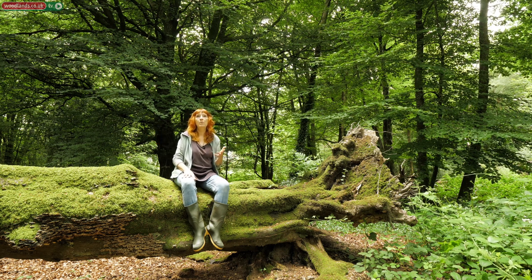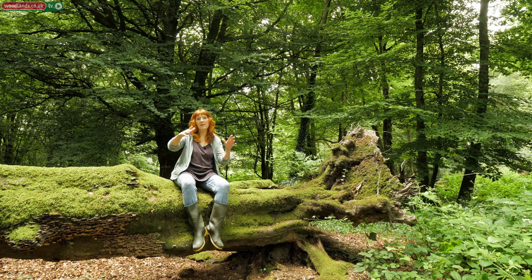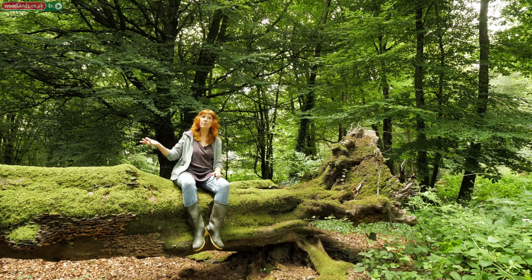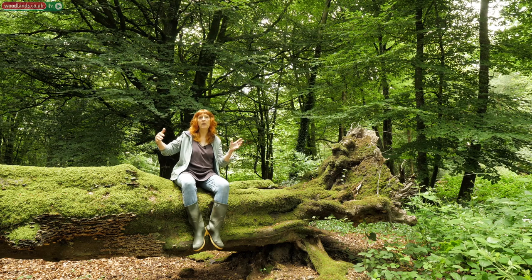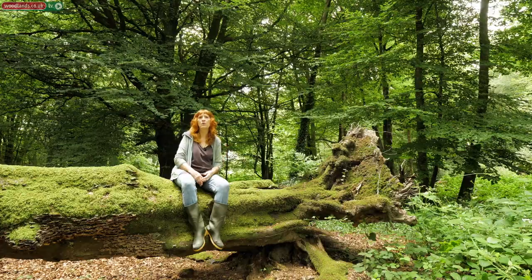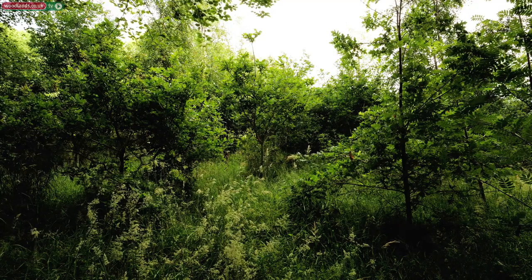So we thought, why don't we plant more trees, and if we plant them on this strip of land, then we're going to join up the two areas of woodland and create more of a wildlife corridor. This area is one of the areas of new woodland that we planted about 10 years ago.